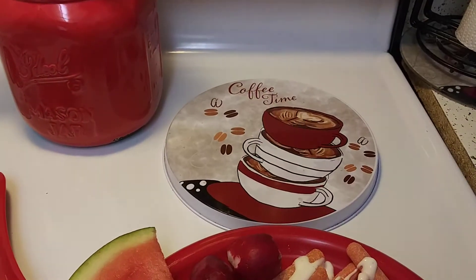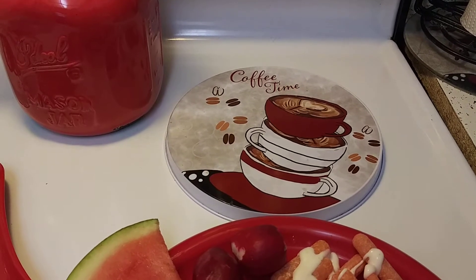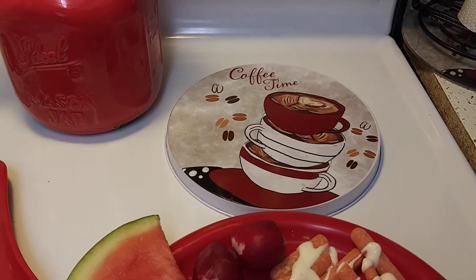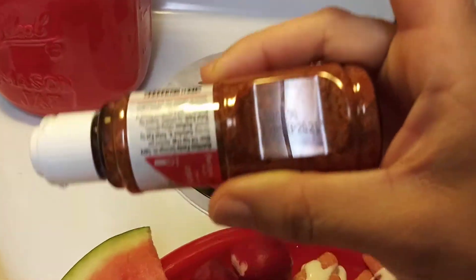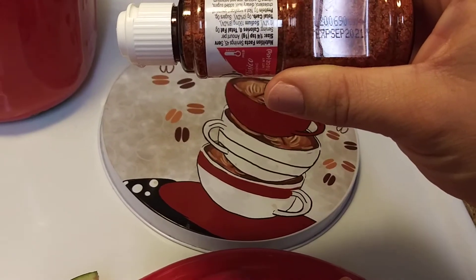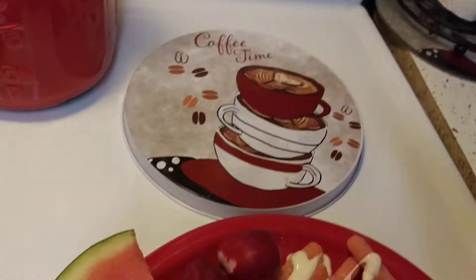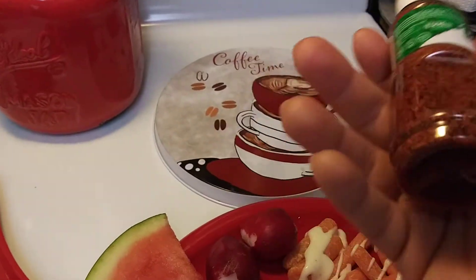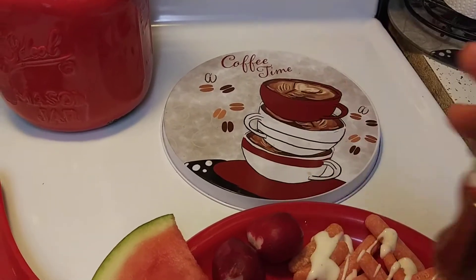Always check your expiration date before anything, before you leave the store. Mine is right here — expiration September 2021. They're new to the Dollar Tree and it was sealed, inside was sealed.